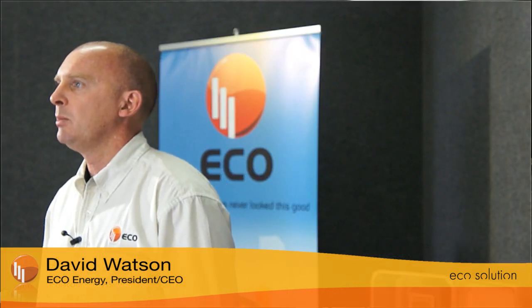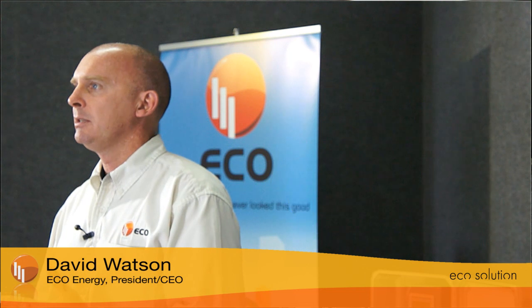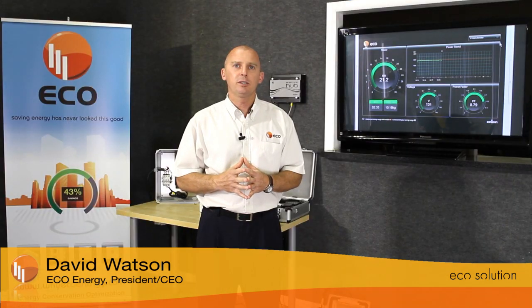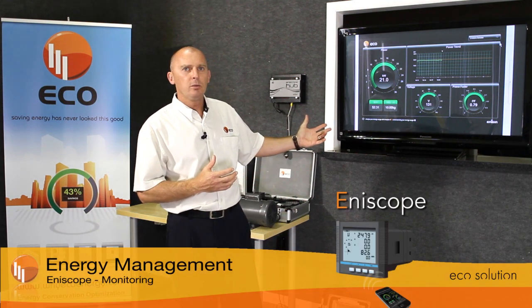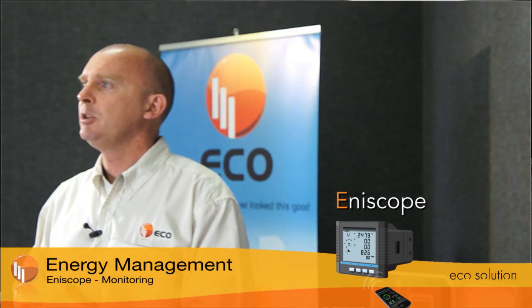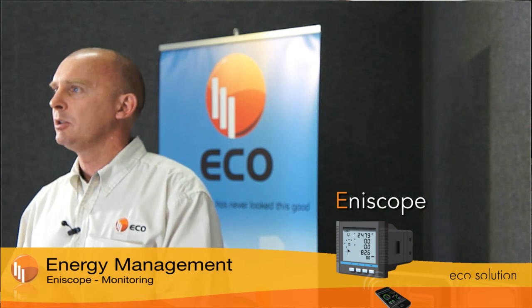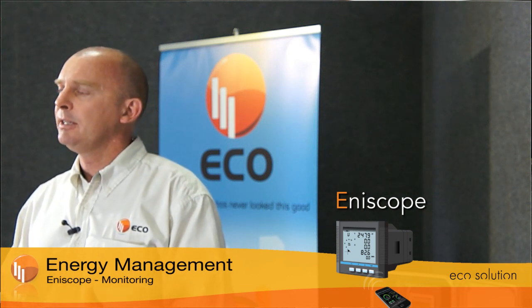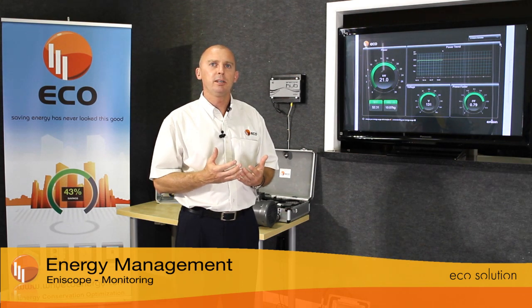We have a system called Energy MAPS. It includes control, reduce, and eliminate. The control aspect of this system starts with real-time energy management. EnerScope is our system for real-time energy management. Without having the visibility of how you're paying for the energy, how you're using it — the trends, the anomalies, the energy hogs — without being able to accurately identify these components, there's no way that energy can be reduced significantly.